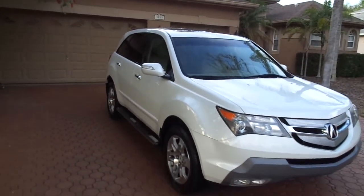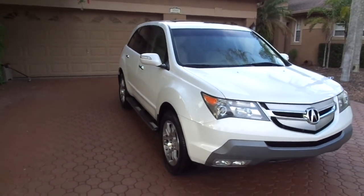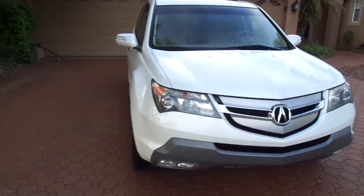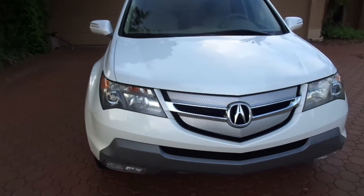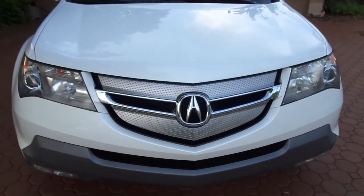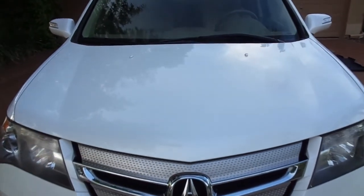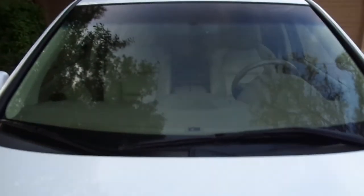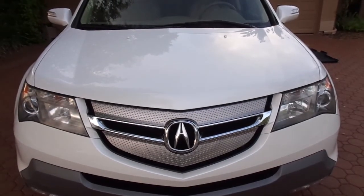Hello folks and welcome here once again to Divine Fine Motors — thank you so very much for being here. God bless you and your family, and congratulations on finding the nicest 2009 Acura MDX all-wheel drive with third row seats. This is not only the nicest, cleanest, best-looking Acura that I have ever had.